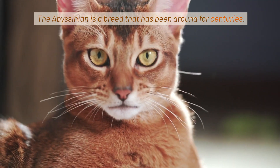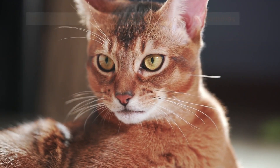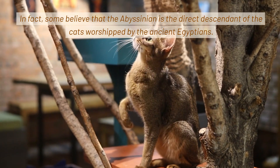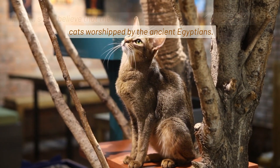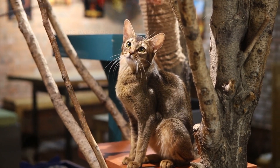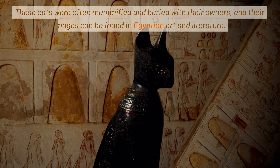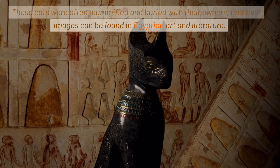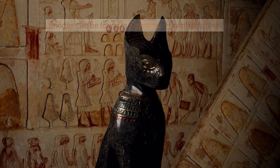The Abyssinian is a breed that has been around for centuries. In fact, some believe that the Abyssinian is the direct descendant of the cats worshipped by the ancient Egyptians. These cats were often mummified and buried with their owners, and their images can be found in Egyptian art and literature.